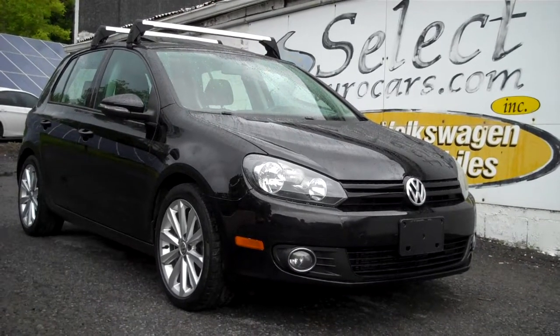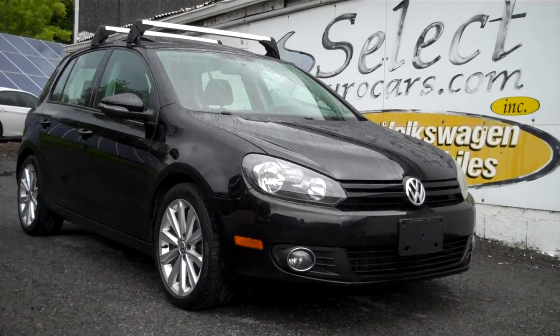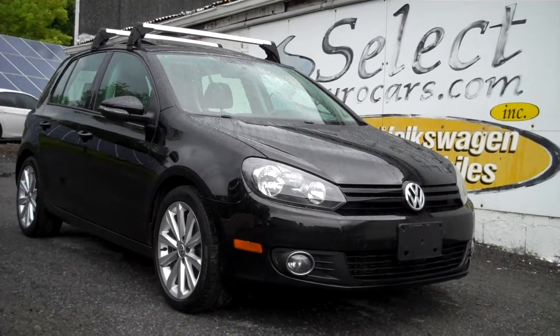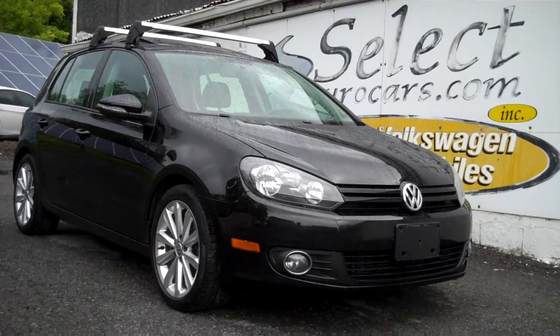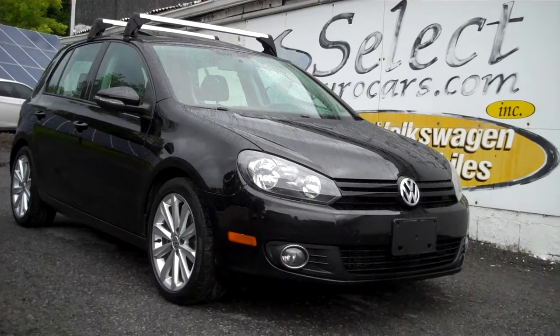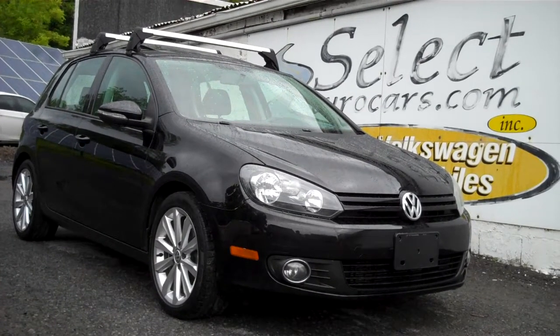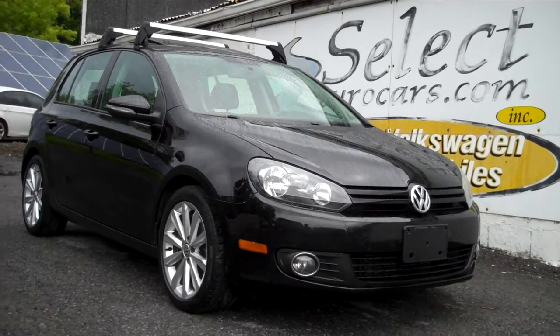Incredibly tough to find, but available here at Select Hero Cars, where we've specialized in Volkswagen Audi for over 40 years — this 2012 Volkswagen Golf TDI, turbo diesel, six speed manual transmission, and low, low 59,000 miles.